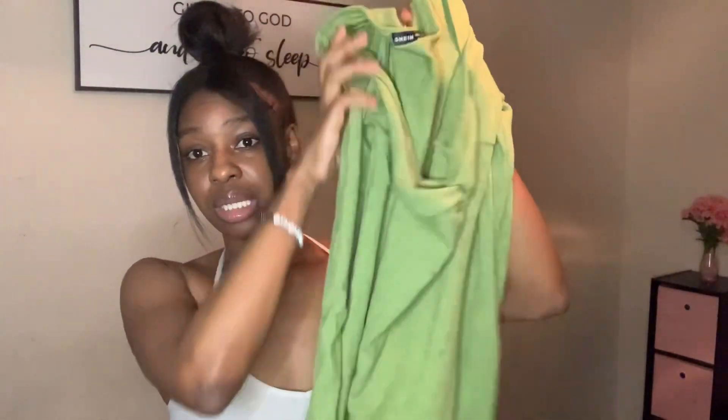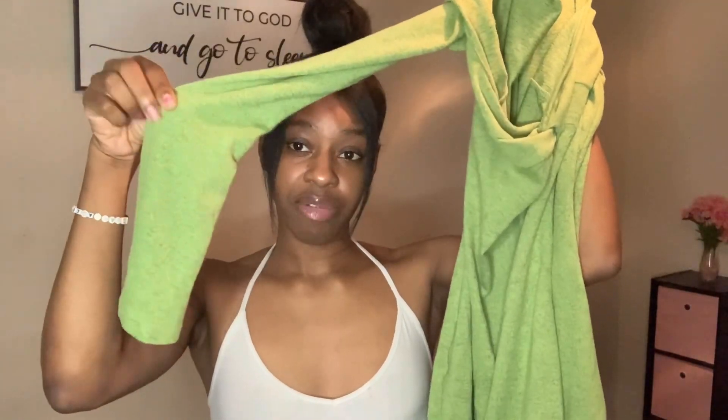This skirt is super duper cute — it'll look really cute with some heels and a cute little top. I'm gonna show y'all this skirt on me with the white shirt I got from Shein. I love dresses and I'm really starting to figure out my style — what I like and what I dislike. I love this next dress — my favorite part is the arms. I love sleeves like this — it just looks so feminine.